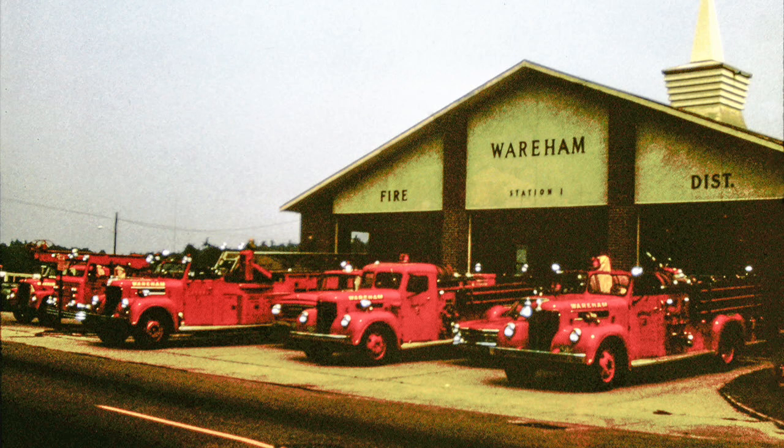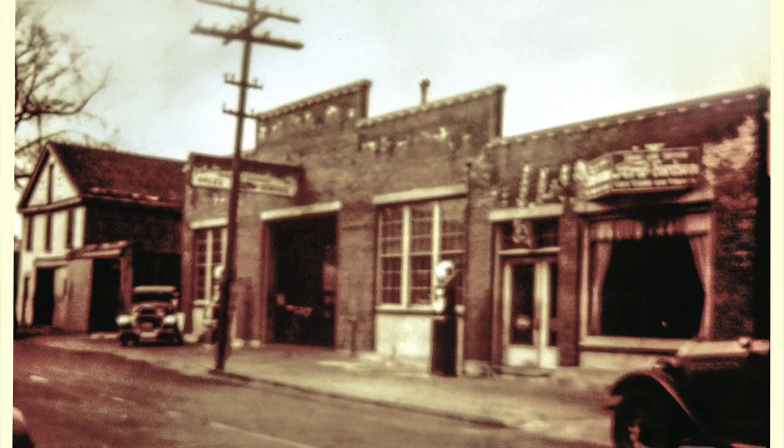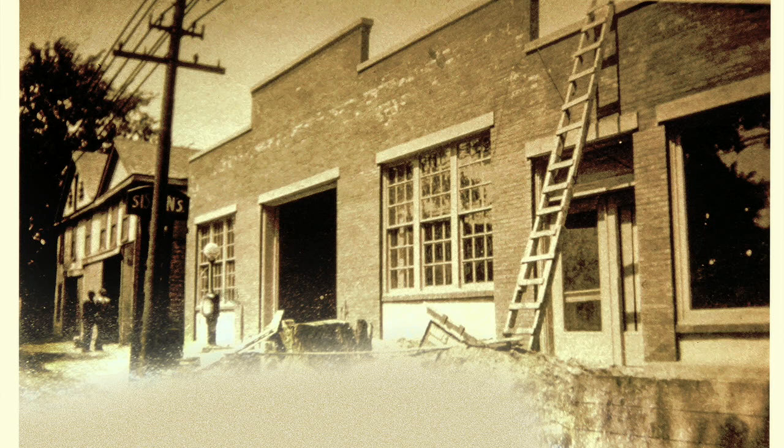Now going back to Main Street, we come to the fire station. This is the fire apparatus that we have today — a great change from the old fire wagon. Before the fire station was located here, it used to be Sutted's garage, and before Sutted had it, it was Sisson's garage. And next door to that used to be Gallagher's livery stable.